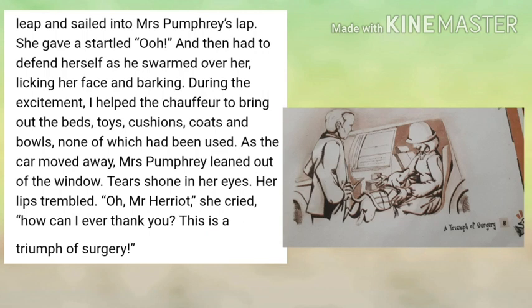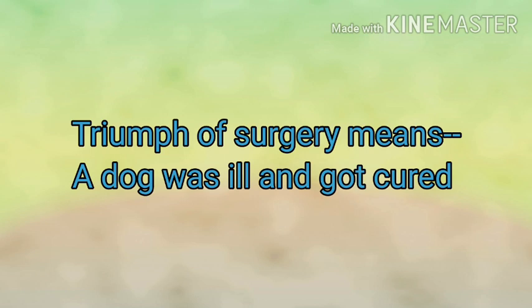In between jo bhi samaan Tricky ke liye wahan par aaya tha — cushion, toys, bed, coat, balls — yeh saari cheezein jo kabhi use nahi ki gayi thi, woh saari waapis rakh di jaati hain gaadi mein. Mrs. Pumphrey window se apna sar bahar nikalkar, aankhon mein aansu liye, lips tremble karte hue, Mr. Harriet ko kehti hai: 'How can I ever thank you?' Iske saath hi woh yeh bhi kehti hai: 'This is a triumph of surgery.' Aur is tarah se yeh story ends here. Hum sab jaante hain ki surgery toh hui hi nahi — use koi medical treatment di hi nahi gayi. To yahan par 'triumph of surgery' ka matlab hai: a dog was ill and now he is cured — ek dog bimar tha aur ab theek ho gaya hai.